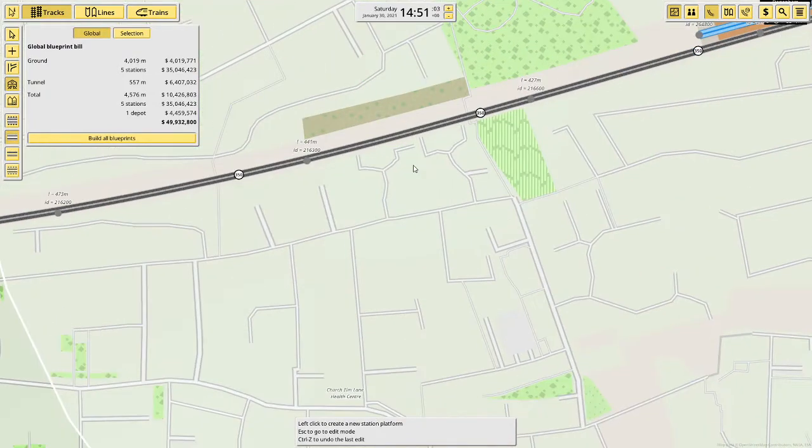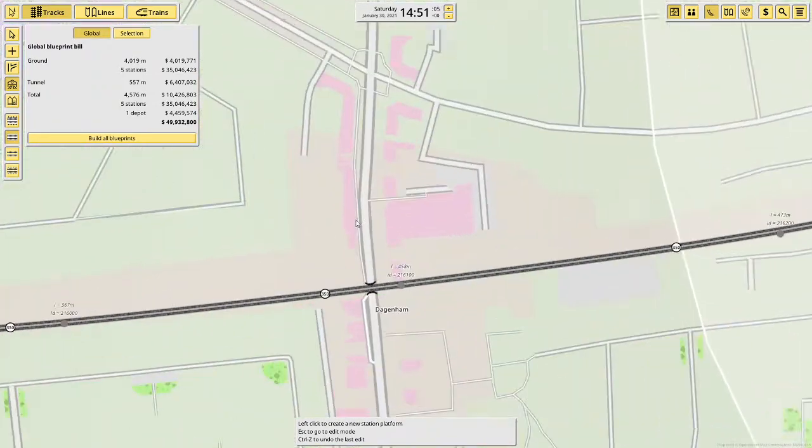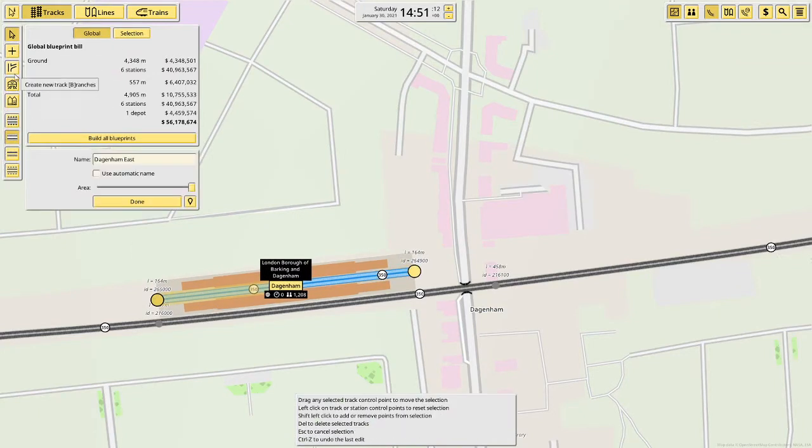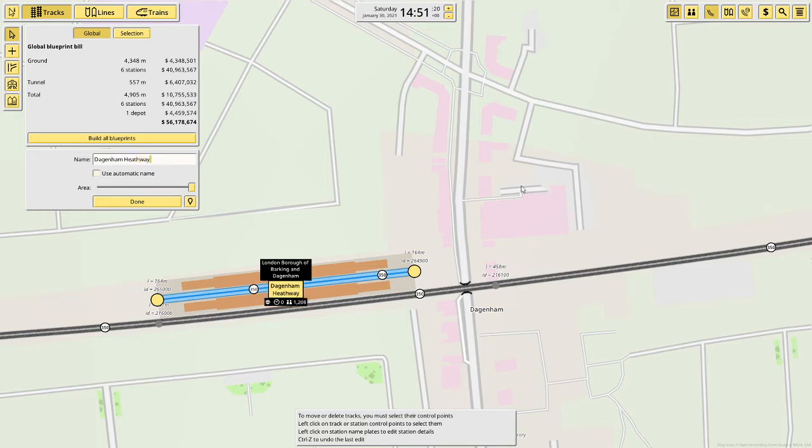After Dagenham East it will be Dagenham Heathway, and it's here. It'll be about that long. This will be named Dagenham Heathway — like that.